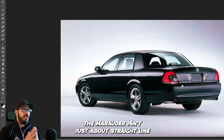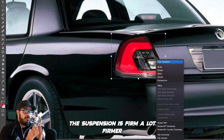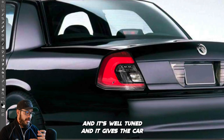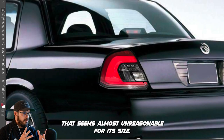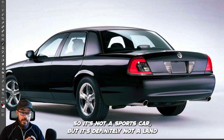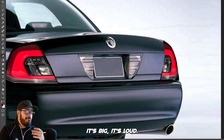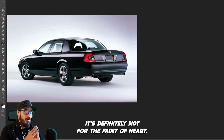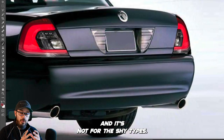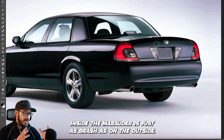The Marauder isn't just about straight-line speed — it also has the handling to match. The suspension is a lot firmer than the Grand Marquee's, which is probably why older buyers prefer the Marquee, and it's well-tuned enough to give the car agility that seems almost unreasonable for its size. It's not a sports car, but it's definitely not a land yacht either. It's big, it's loud, and it turns heads wherever you go — it's not for the shy types.